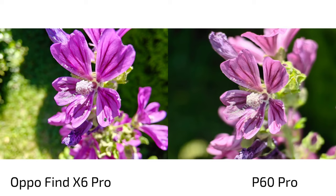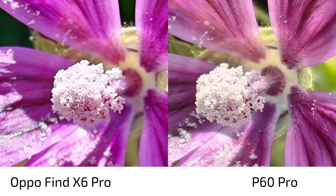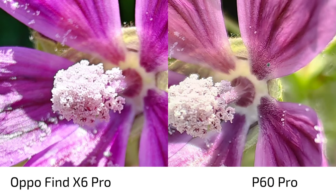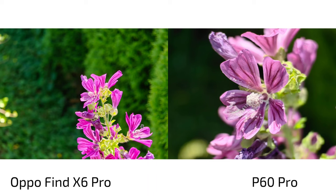Comparing the P60 Pro's tele-macro sensor with the Oppo Find X6 Pro's ultra-wide angle as close as I could get: it's a night and day difference. The Oppo gives a cooler image, while the P60 Pro looks like a DSLR. Even with some focus issues on the P60 Pro, the details — little hairs and so on — are spectacular. Macro capabilities on the P60 Pro are clearly better, as are the colors.